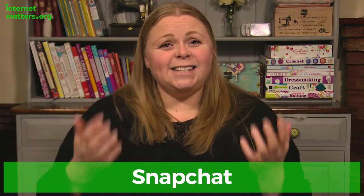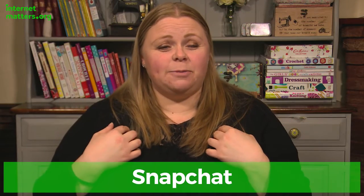Hi, I'm Adele from ourfamilylife.co.uk. We've teamed up with Internet Matters to talk to you about e-safety. In this video, I'm going to talk to you about Snapchat. Here's a video diary of me using Snapchat for the first time.